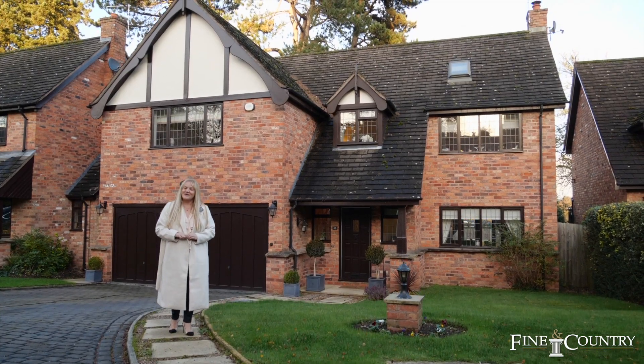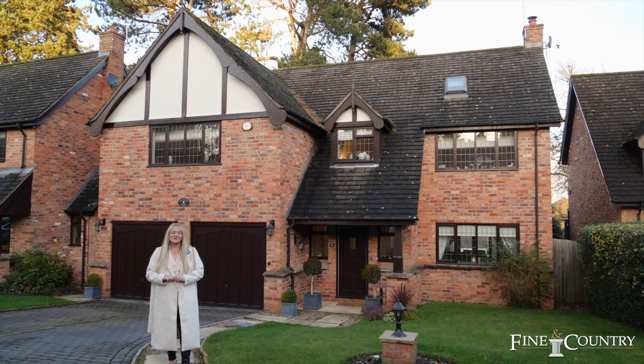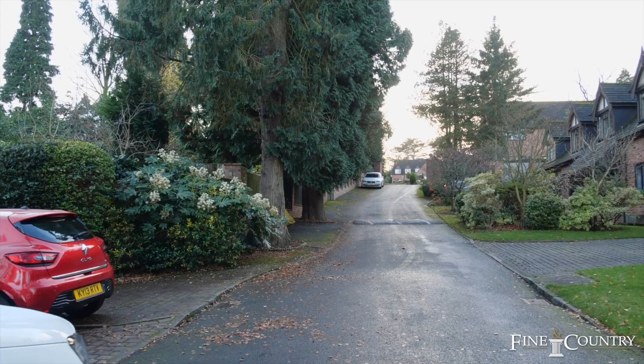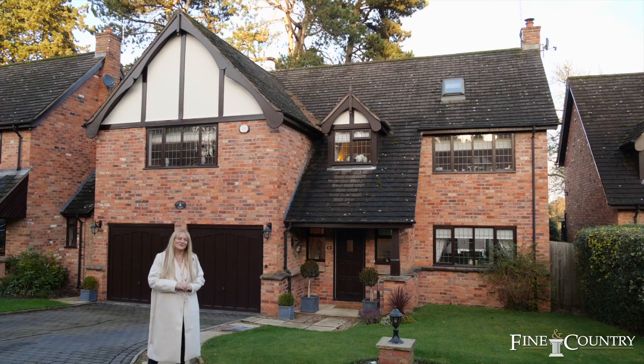Hello, my name is Joanna Osborne and I'm Senior Partner at Finding Country, Sutton Coldfield. I'm here today to show you this amazing six bedroom house set in a private road. Come and have a look.